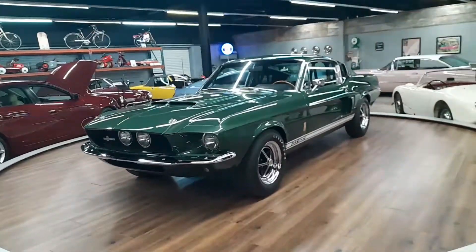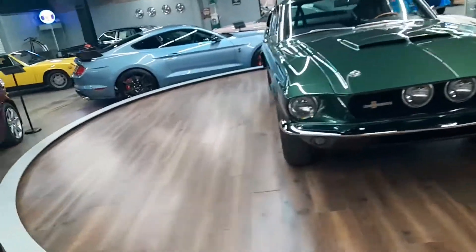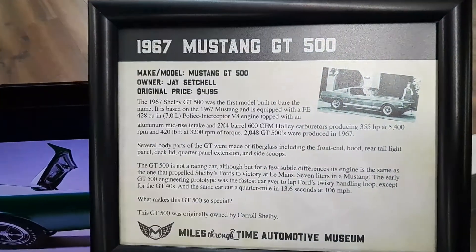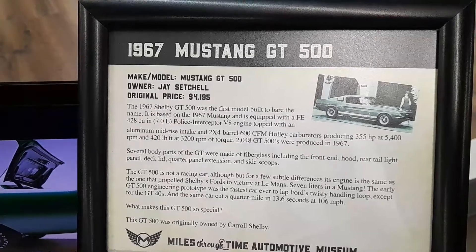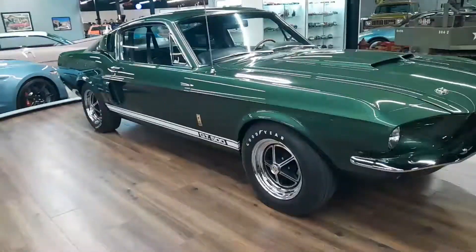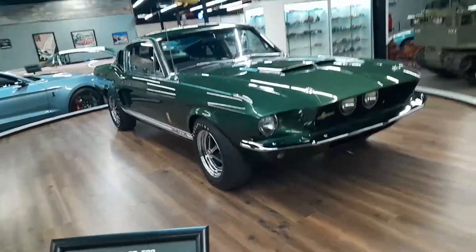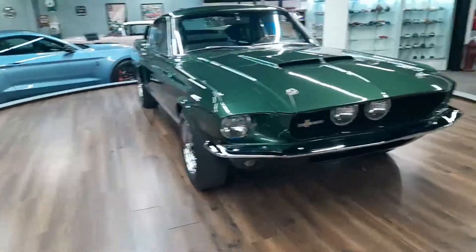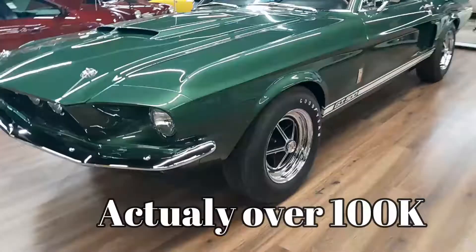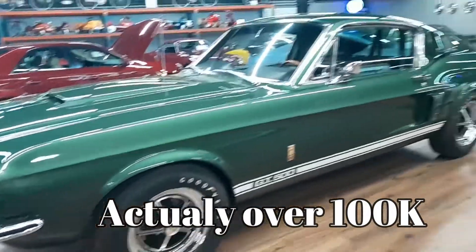This GT500 is a good-looking car. Looking at the info plate here - its original sale price was $4,100. I'm sure everyone watching would pay $4,000 for it because you could sell it for a whole lot more than that - probably upwards of $50,000 at least for a GT500 in this condition. It's even got the Cobra logo on the wheel.